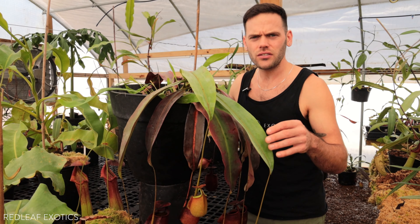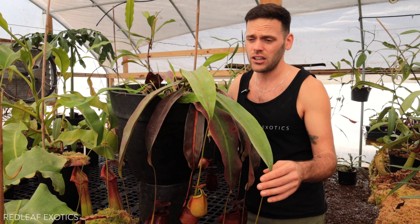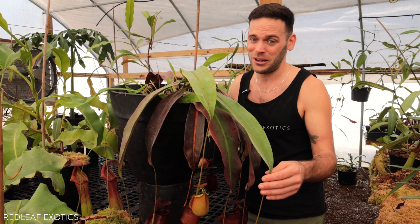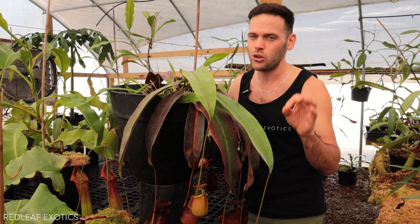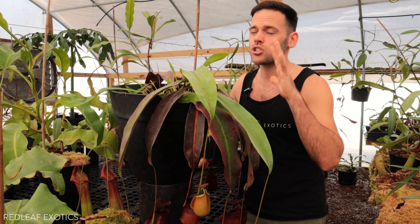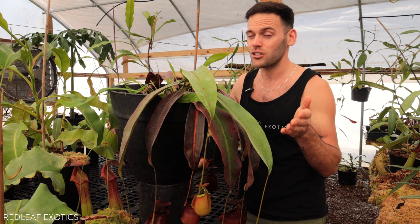As far as cultivation requirements go, Nepenthes bicalcarata does love it really hot and humid. They are not a great houseplant, especially for a windowsill. So if you want to grow bical, you're going to need something really big, very hot, and very humid with not too bright of light. These plants get so big, it makes it a little difficult to actually grow them long-term indoors.